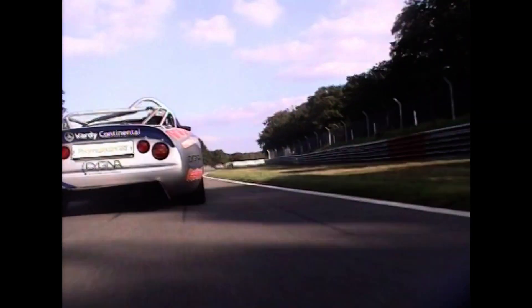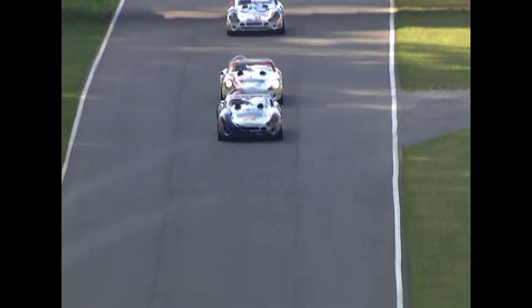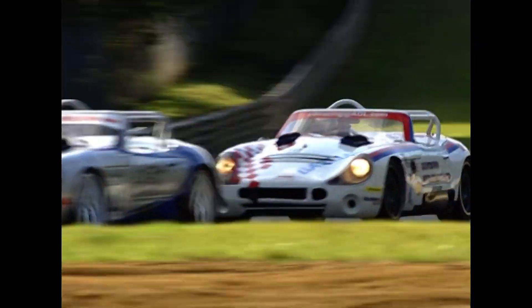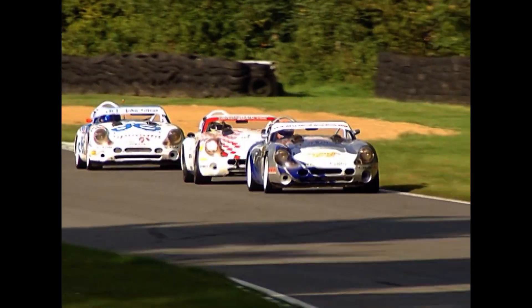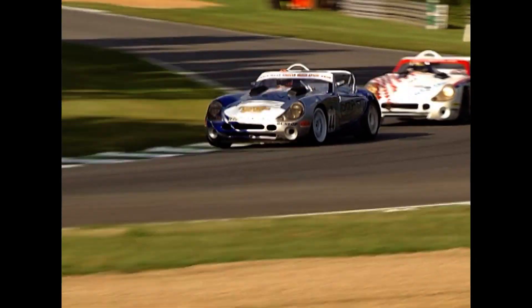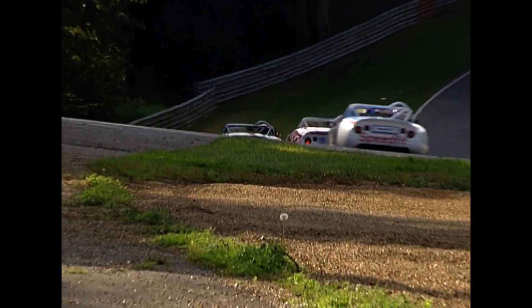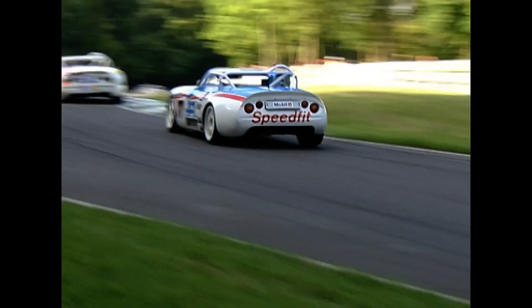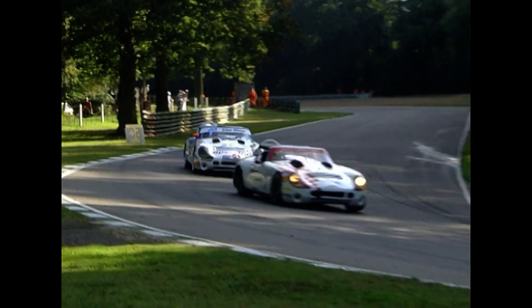Onto the Grand Prix loop we come then, over the hill, down Pilgrim's Drop, up Hawthorne Hill to Hawthorne Bend, through the flat-out right hander. Greg Caton still right with Michael Caine. Then they come down again into Dingledale, into the compression and flying over the top of the brow, and now there's the chicane — they really do hit the kerbs hard and take off clear across it. Through the left hander at Stirling's.